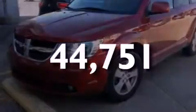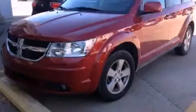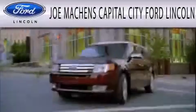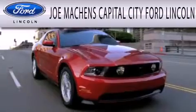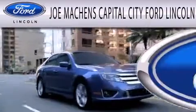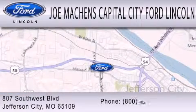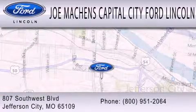Stop by today and test drive this automobile for yourself. Joe Mockens Capital City Ford Lincoln is dedicated to doing everything possible to ensure that the experience you have selecting your next vehicle is as pleasant as possible. We're located at 807 Southwest Boulevard in Jefferson City.